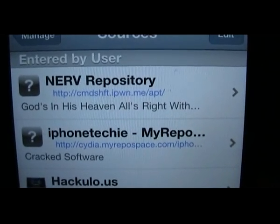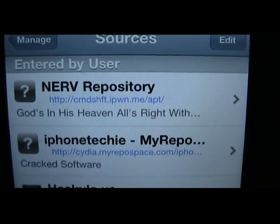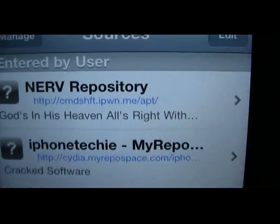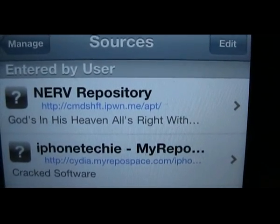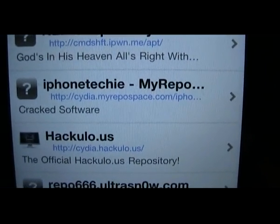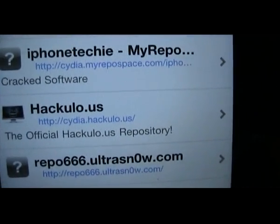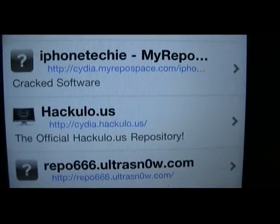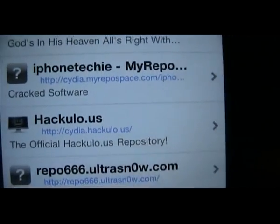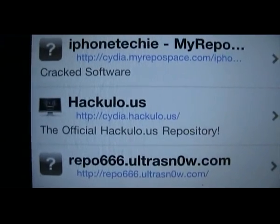You've got the Nerve repository there, as you can see — the website that you need to input. Make sure you pop the forward slashes at the end, otherwise it doesn't find the repositories. The iPhone Techie Repo. The Hakulo Repo — that's a very good one. That's one you need to have to get Instaless, which gets you the free apps. It's like a free app store — basically every app that's in the App Store you can get through Hakulo.